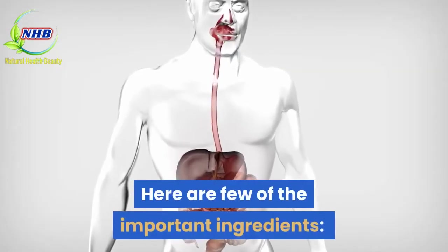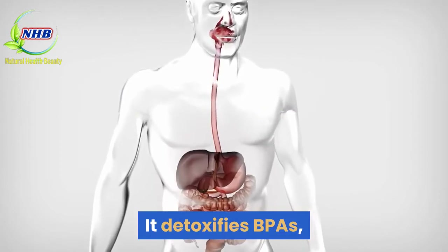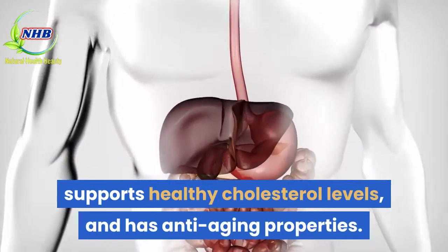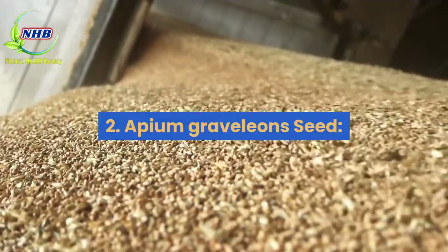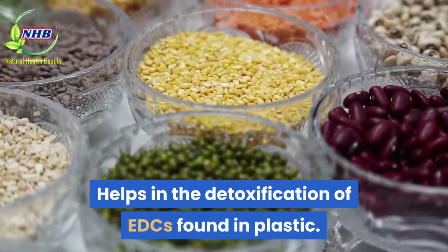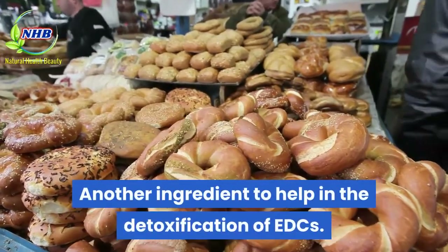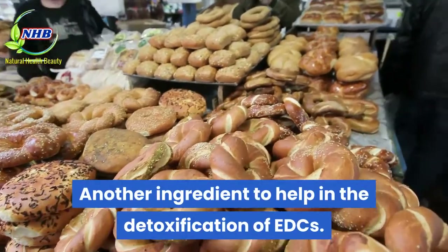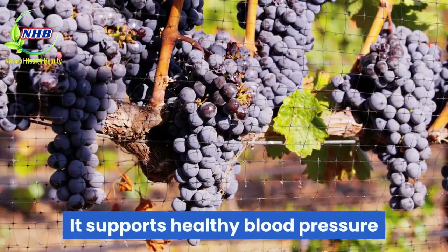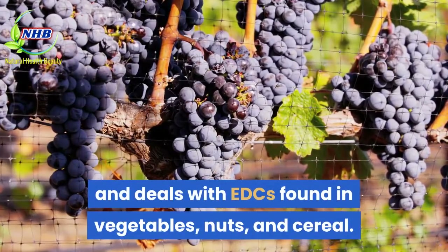Here are a few of the important ingredients. 1. Marian milk thistle: it detoxifies BPAs, supports healthy cholesterol levels, and has anti-aging properties. 2. Apium Graveolens seed: helps in the detoxification of EDCs found in plastic. 3. Jujube: another ingredient to help in the detoxification of EDCs. 4. Grape seed: it supports healthy blood pressure and deals with EDCs found in vegetables, nuts, and cereal.